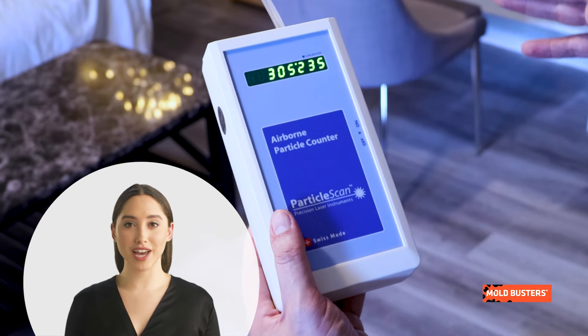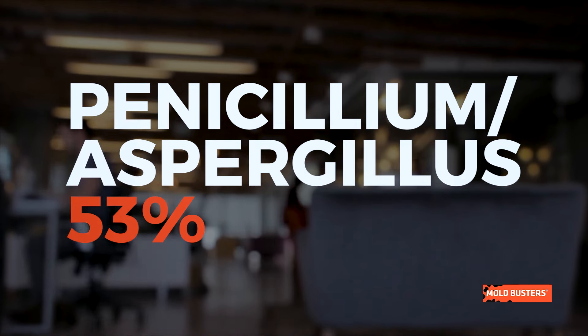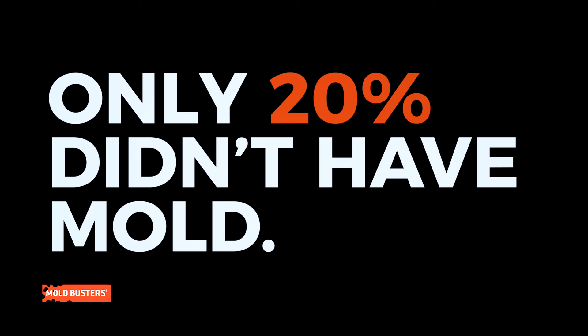Moldbusters technicians have performed thousands of inspections, and this is what we have found. The most common toxic mold types in office rooms, ordered by presence, are Penicillium and Aspergillus Group, Stachybotrys, Cutonium, and Alternaria. Only 20% of the tested office rooms were mold-free.